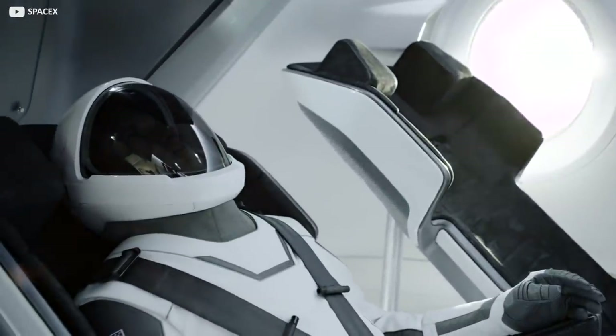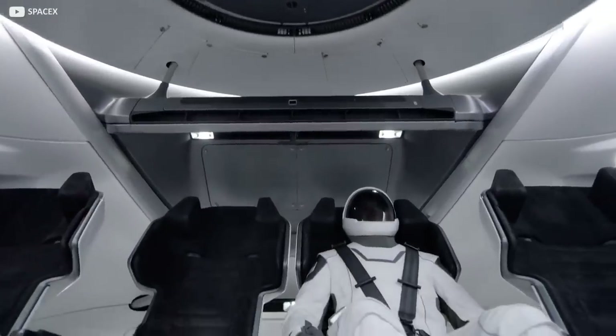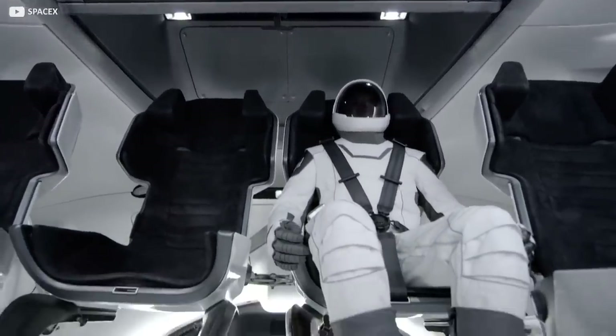What do you think? Is styling a worthwhile consideration for modern-day space programs? Let us know in the comments, and don't forget to subscribe for more high-fashion tech content.